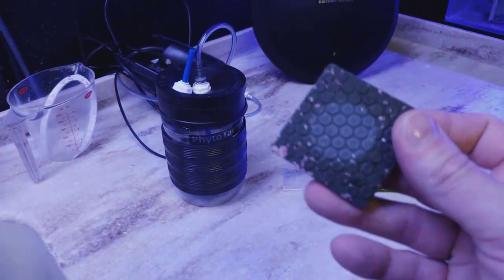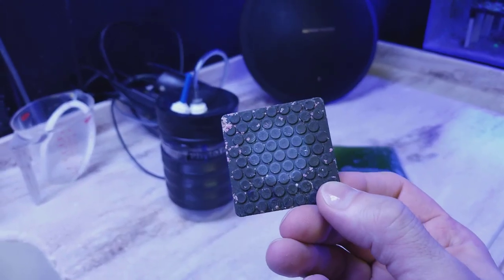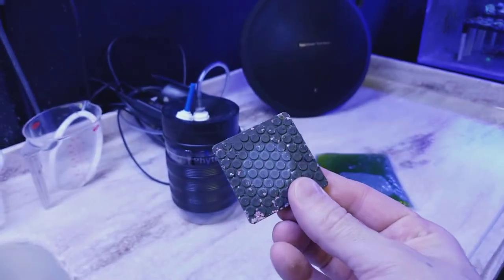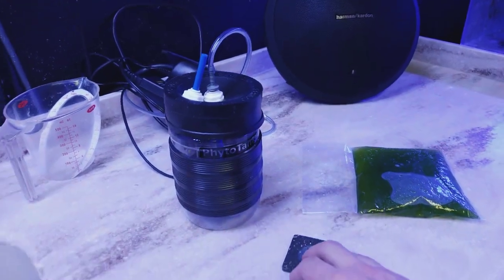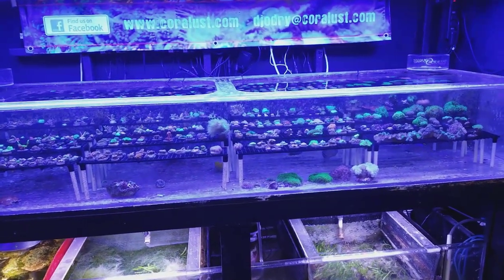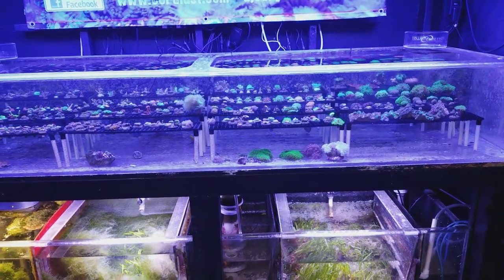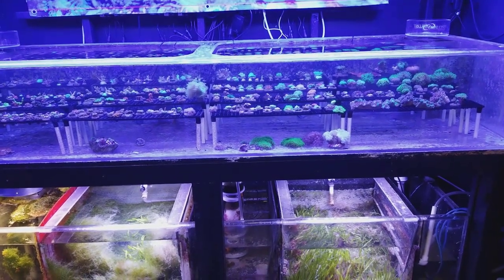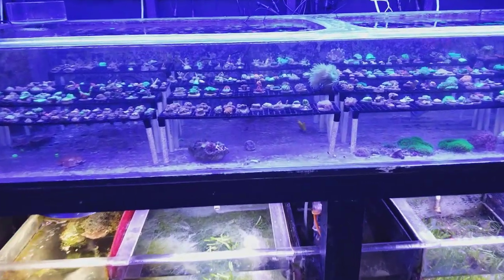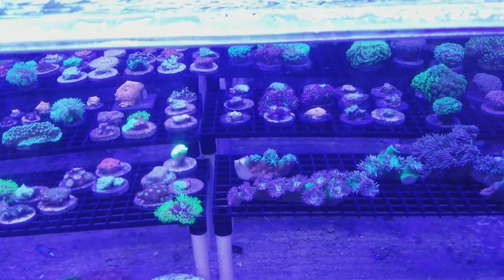These Lego-looking frag plugs are actually ceramic and shaped that way so glue holds really well, plus they grow nice. These are probably the best frag plugs I've ever used. I only use the black plugs now because black plugs don't grow algae — they stay nicer longer than white plugs. A lot of white plugs have so much grit on them that it makes it easy for algae spores to attach and grow. The smoother the plug, the longer it'll stay algae-free.